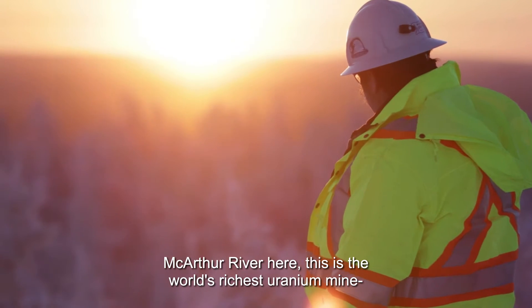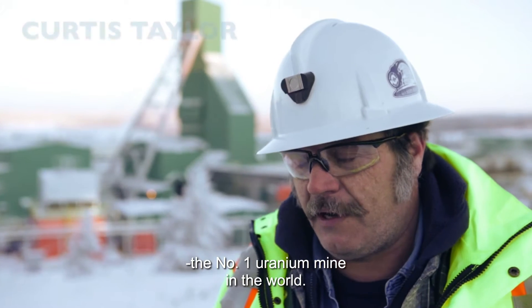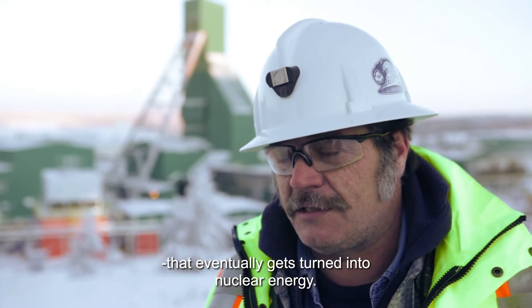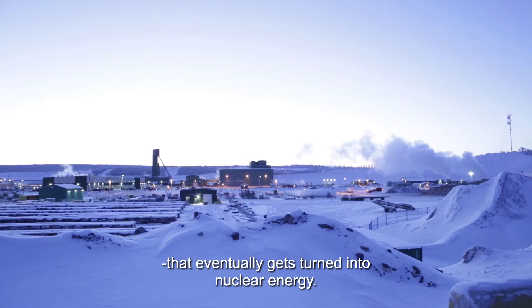MacArthur River here. This is the world's richest uranium mine, the number one uranium mine in the world. We produce uranium ore here that eventually gets turned into nuclear energy.